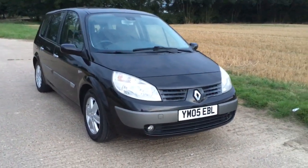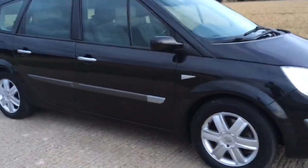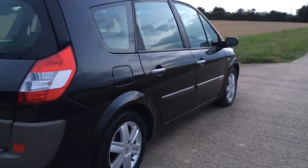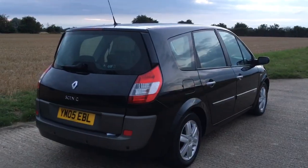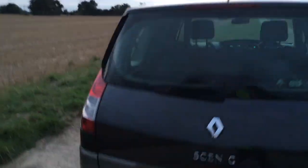Hello everyone. I'm here today with this 2005 Renault Grand Scenic, 2.0 16-valve petrol automatic 7-seater car. Rare to see in black. It has rear parking sensors and alloy wheels — this is a really good spec.